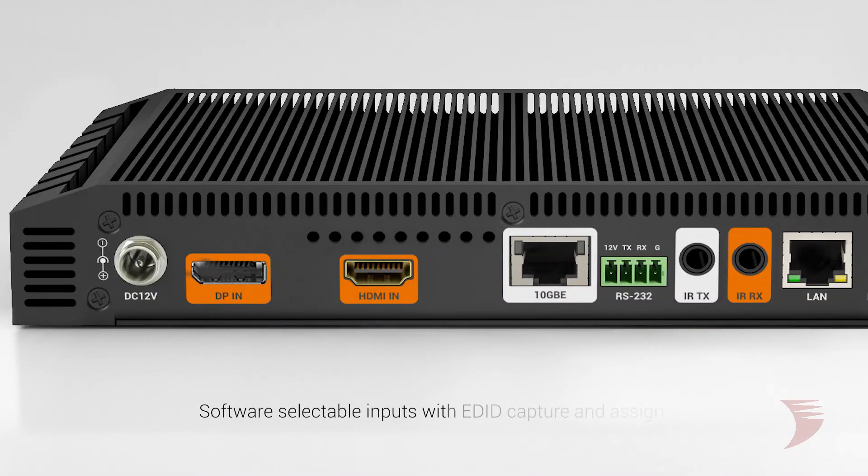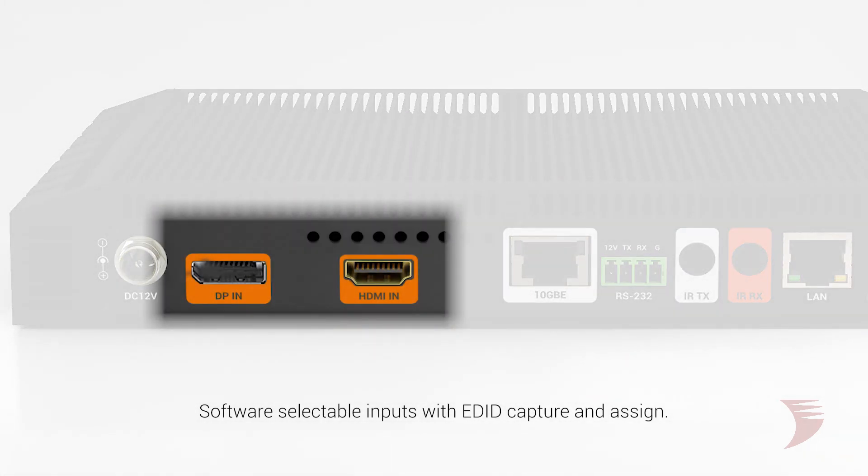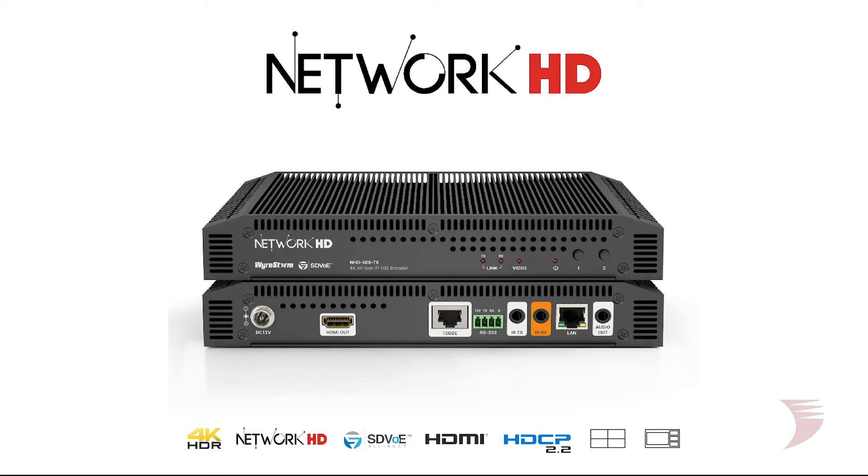600 series encoders and decoders feature auto switch or software selectable inputs with EDID capture and design. Advanced video scaling, retiming, and color space conversion, as well as powerful routing for video, audio, or control stream breakaway, further add to a compelling feature set for this premium AV over IP solution.